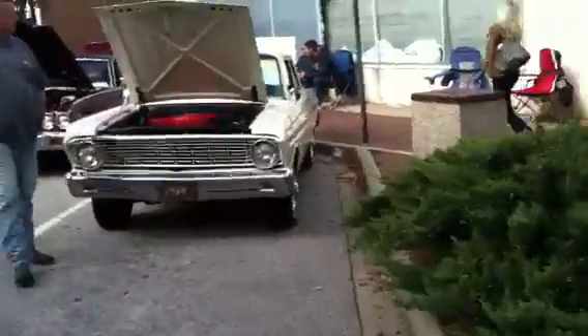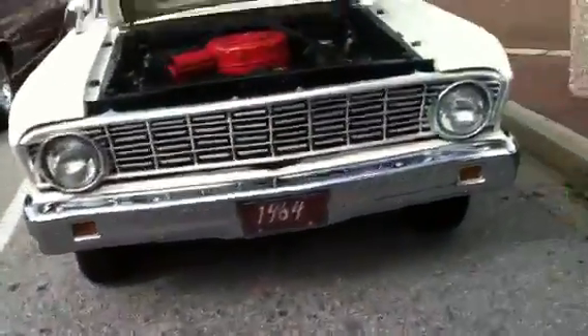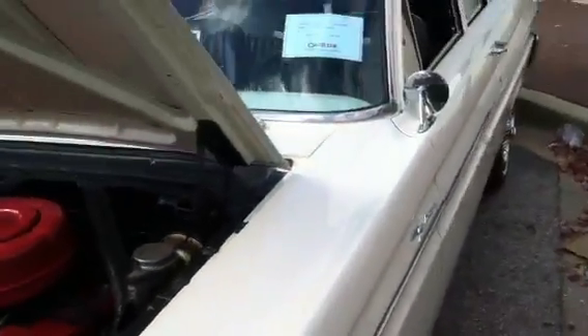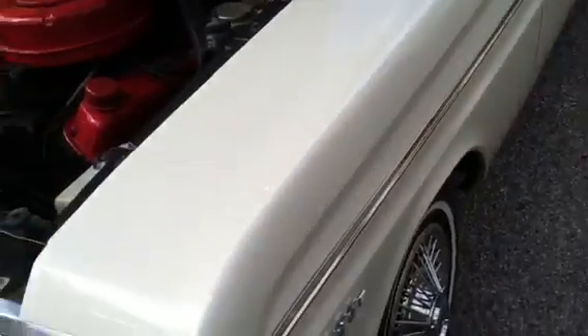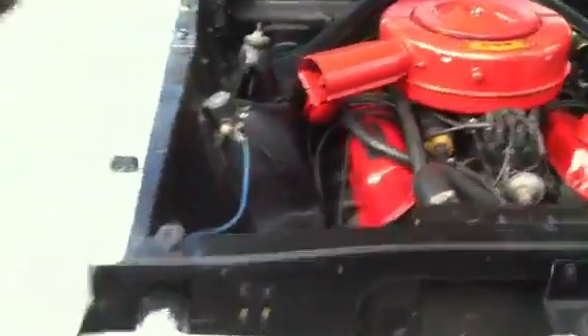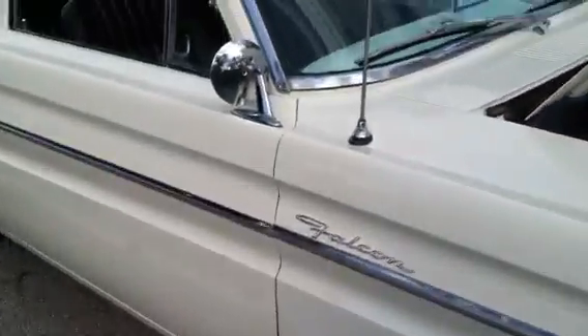'64 here we go — a Falcon, '64 two-door Falcon. Now a lot of my parts on my Rambler could be interchangeable with this, from what I hear.